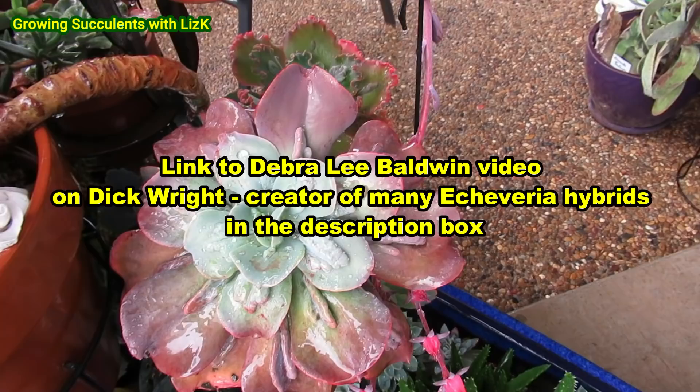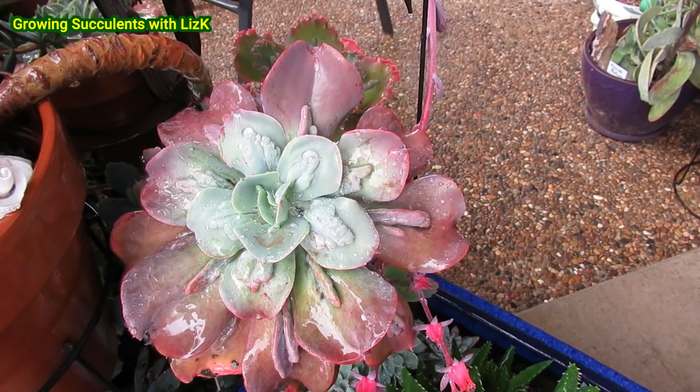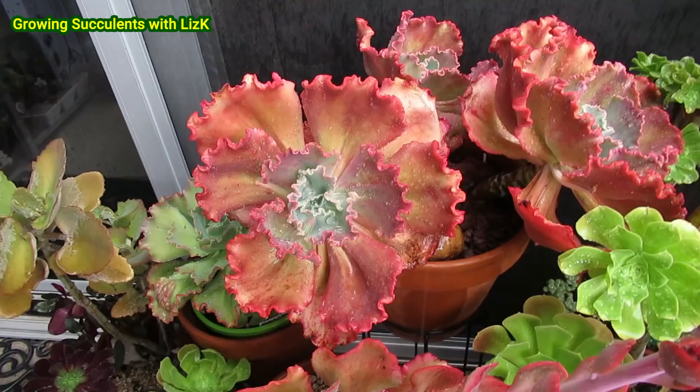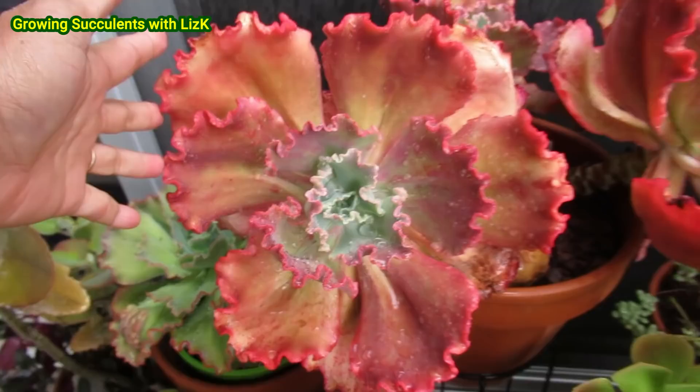So they hybridized the Paul Bunyan 20, 50, 100 times over to create all these other cultivars. And this Echeveria Red Sale — this is quite a big plant. Look at that — that is a large plant.